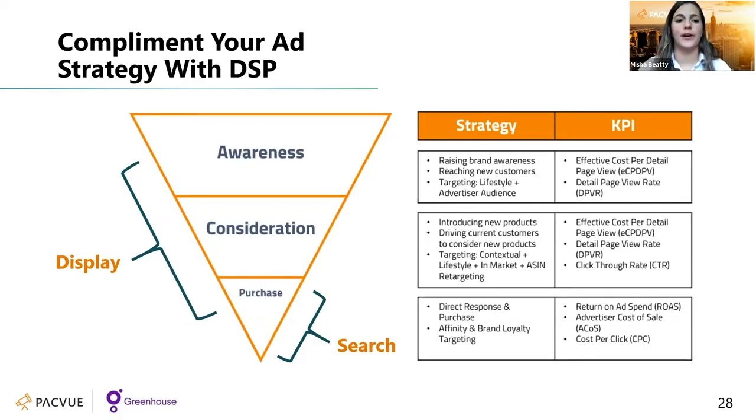At each of these different levels there are different KPIs. If you're really focused on ROAS — return on ad spend — that's best suited for purchase. If it's looking at subscribe and save subscriptions, that's more focused on loyalty. For consideration, that's focusing a lot on the detail page view rate — how many people are looking at that specific listing product page on Amazon. And then click-through rate is the best KPI for awareness, to see how many people have seen your advertisement and how many then engaged to click into it.